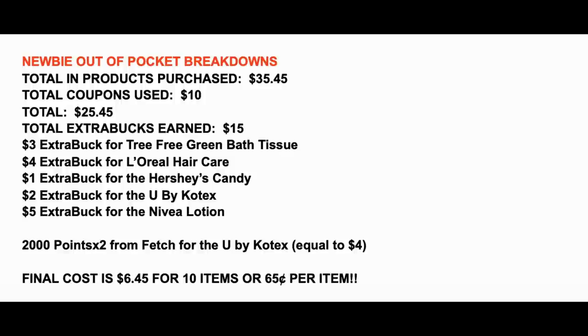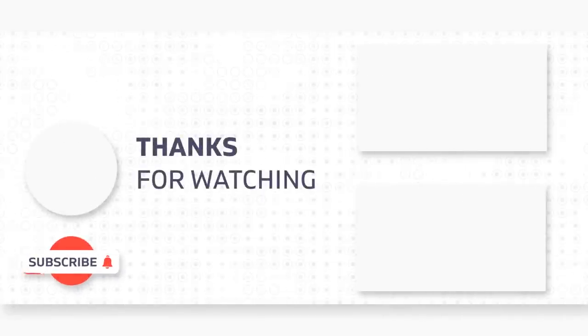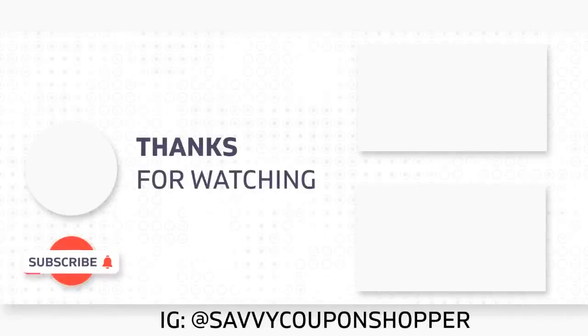Don't forget to enter for that $10 CVS e-card — comment below! Grab your printable list in the description box or in the pinned comment if you can't find the description box. Have an amazing day and good luck with all of your shopping deals this week. Sending you guys love and hugs — take care and I'll catch you in the next one!